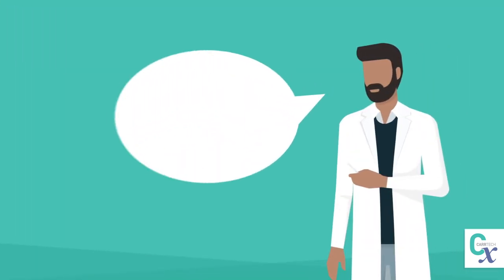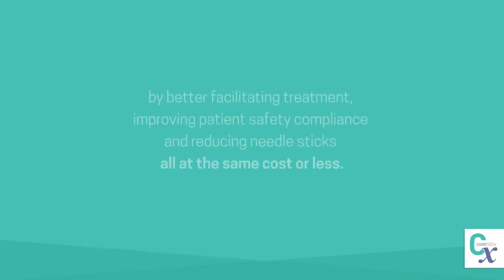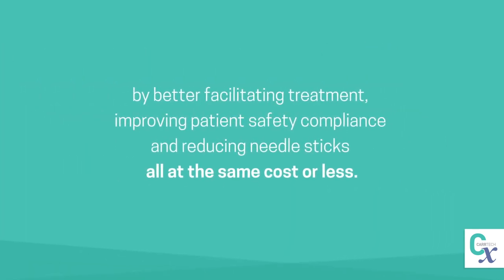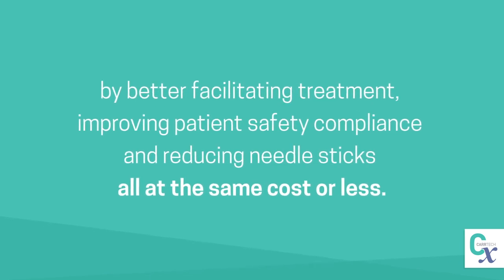One-Step's unique design saves time, money, and lives by better facilitating treatment, improving patient safety compliance, and reducing needle sticks — all at the same cost or less.